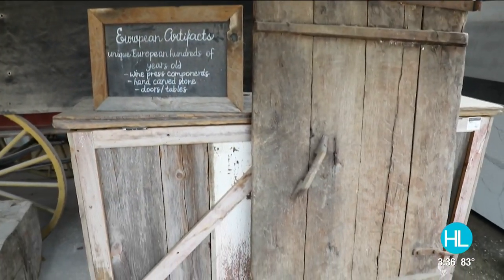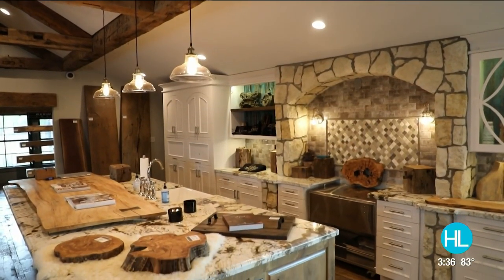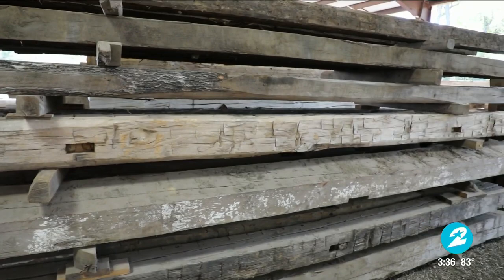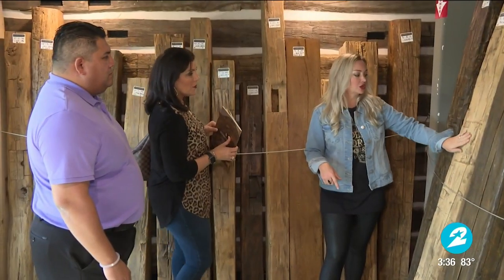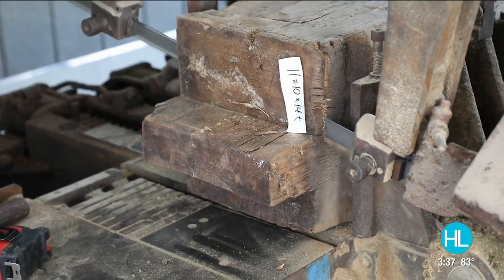We're always looking for items that are one-of-a-kind, that you can't find at any other store. Sometimes when you come to the warehouse it's really hard to visualize from a raw beam what the potential of it is once it's preserved, and we can cut it down to size if one's a little bit too long.